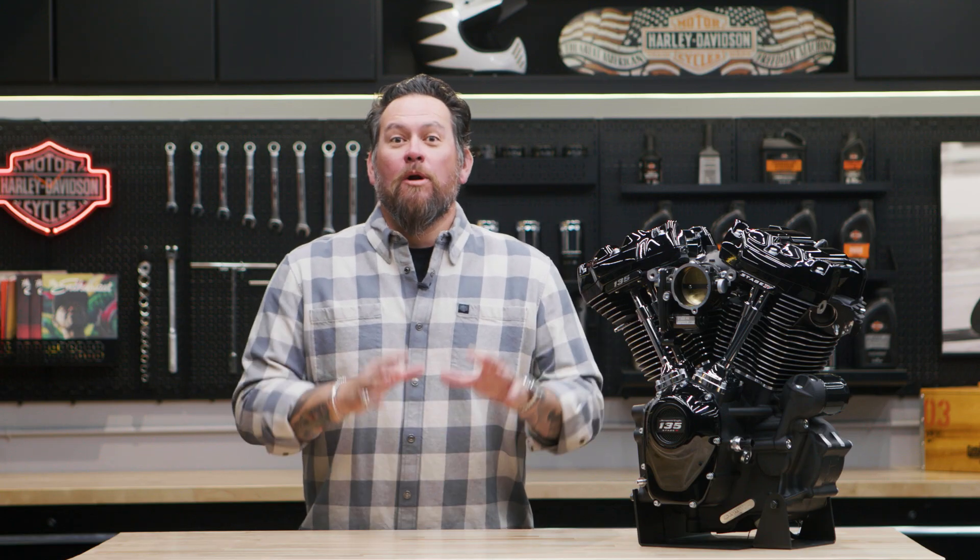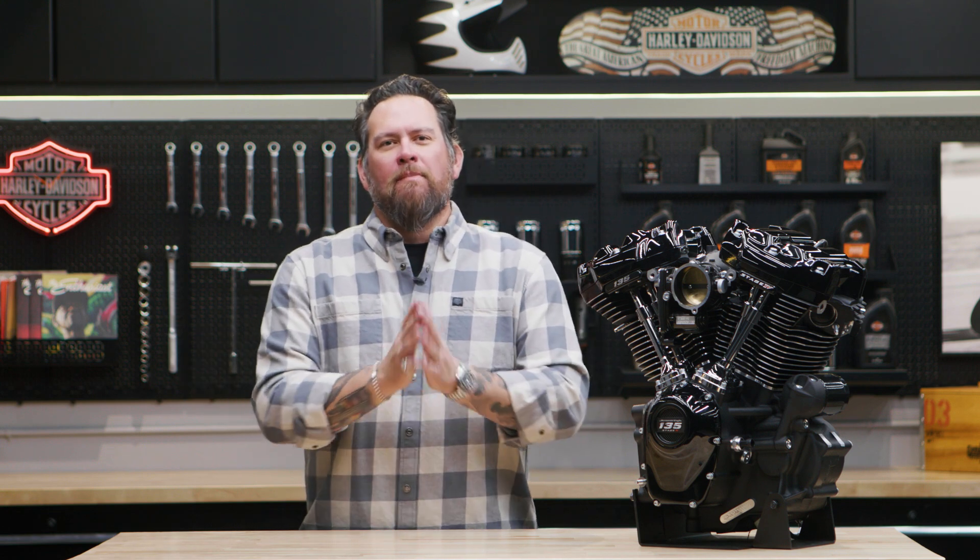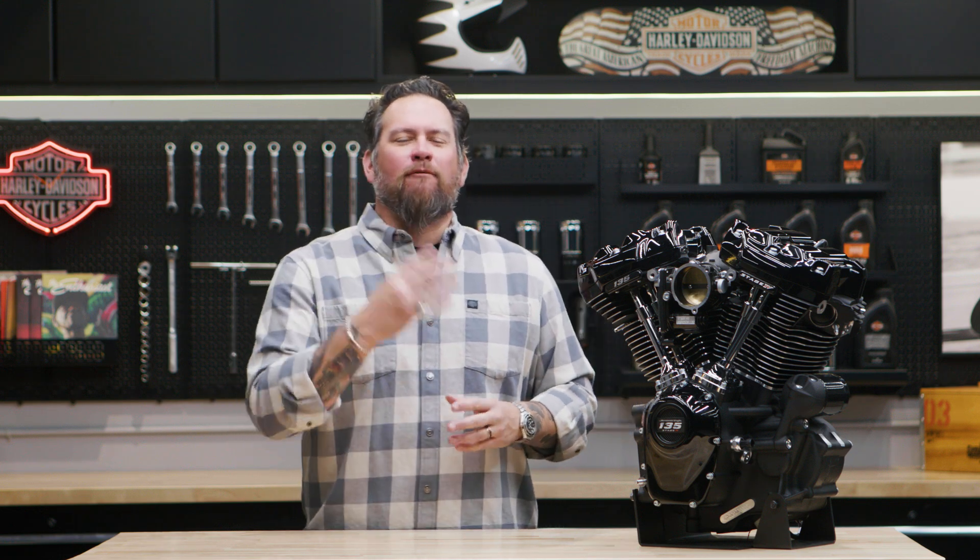Hey Motorheads, my name is Jared. Want to put even more power to the pivot? Of course you do. We're talking significant power and torque gains for your touring bike with the all-new 135 cubic inch Screamin' Eagle Stage 4 engine.